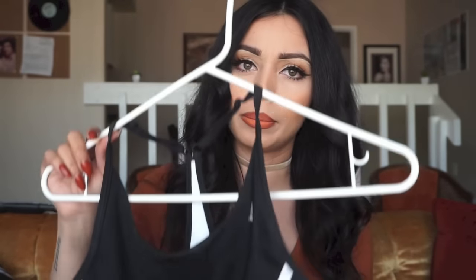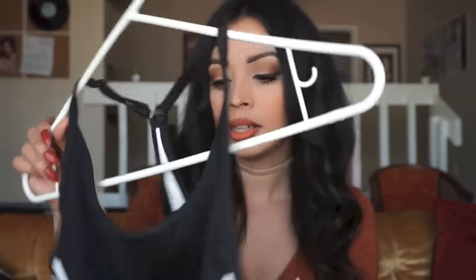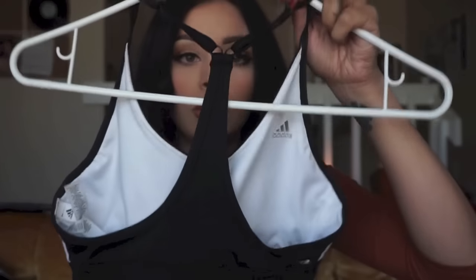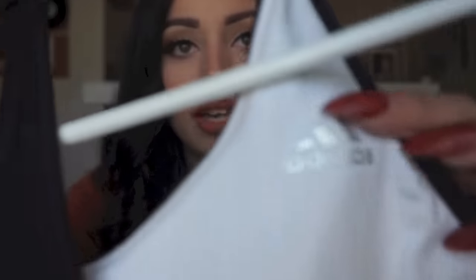I also got an Adidas bralette. The reason I got it is because I thought the three stripes on it were really cute — you don't really see bralettes with that. It's a size small, plain in the back, and looks really cute with a sheer top or to lounge around the house. I think I got this at Marshall's or Ross for about $16.99. If you're looking for Adidas stuff without spending a lot, Ross and Marshall's are really good for that.